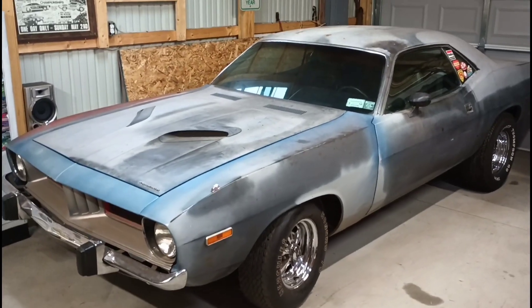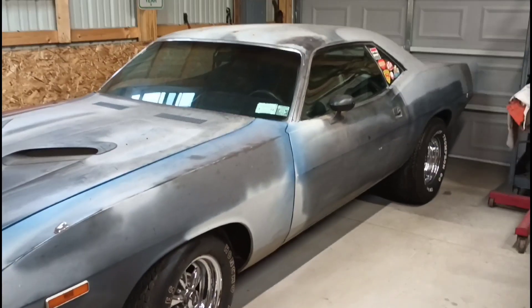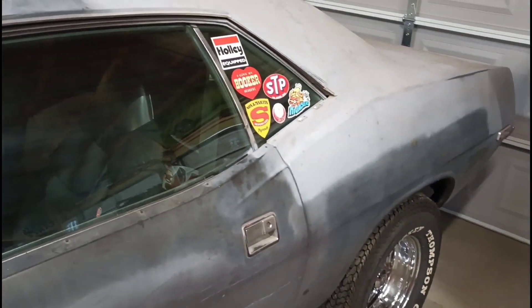Figured I'd show you guys what's new with the Cuda and the Roadrunner — both of them. Now, I told myself, and I probably even mentioned it on my channel here, that I wasn't gonna get the Cuda out again until it was actually done. But being that I sold the Sport Fury at the end of last season, I'm kind of jonesing to have my own low car to drive around.